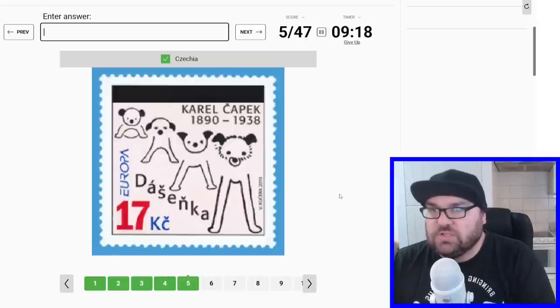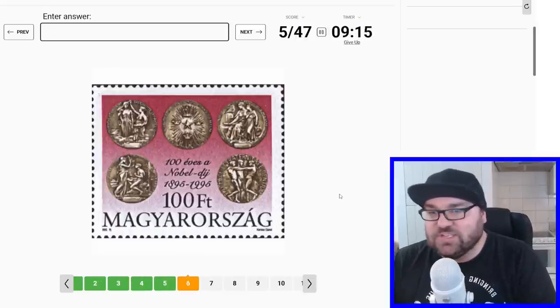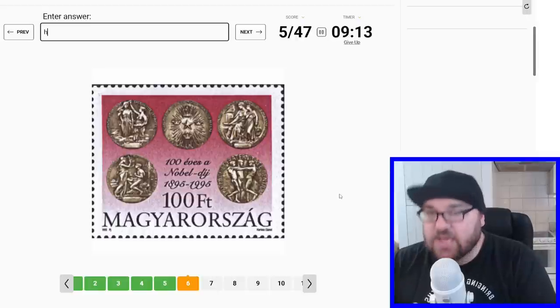Oh wait, it's got 'Koruna' here, right? So that's Czechia. Perfect, although I like my first instinct more. And this is 'Magyar', so this is Hungary.